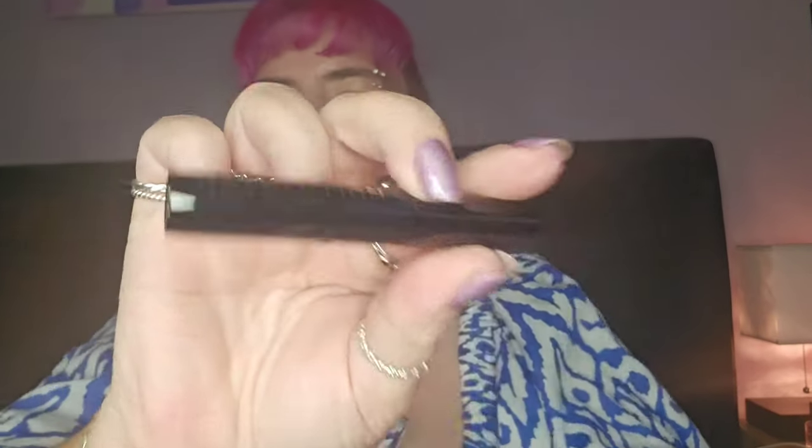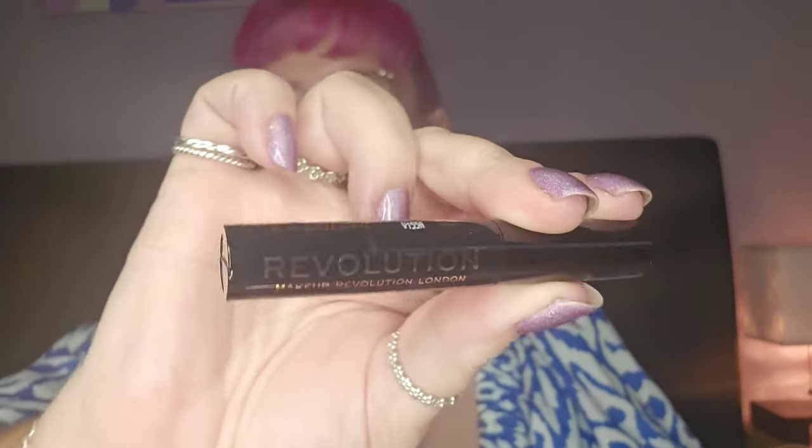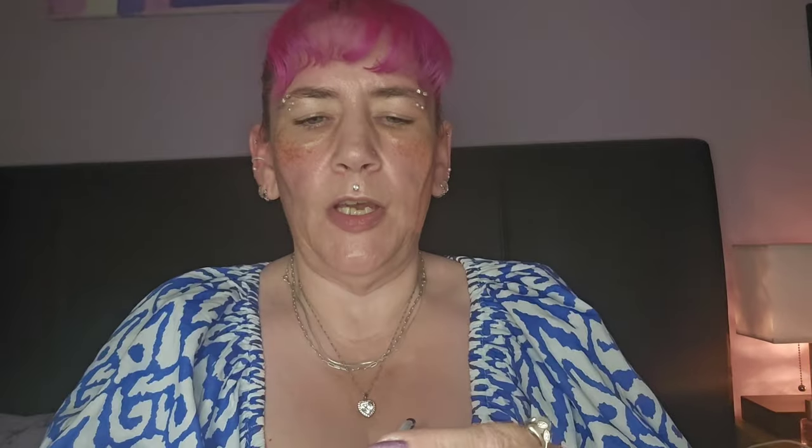Number four is their brow gel - it's just a clear brow gel. I'm not going to open it because I've actually got one on the go from last year. I got two of their calendars last year so I ended up with two of these. They're quite good, I'm not overly into doing my brows. I still can't do any makeup right now so I just brushed my hair to get ready for this.